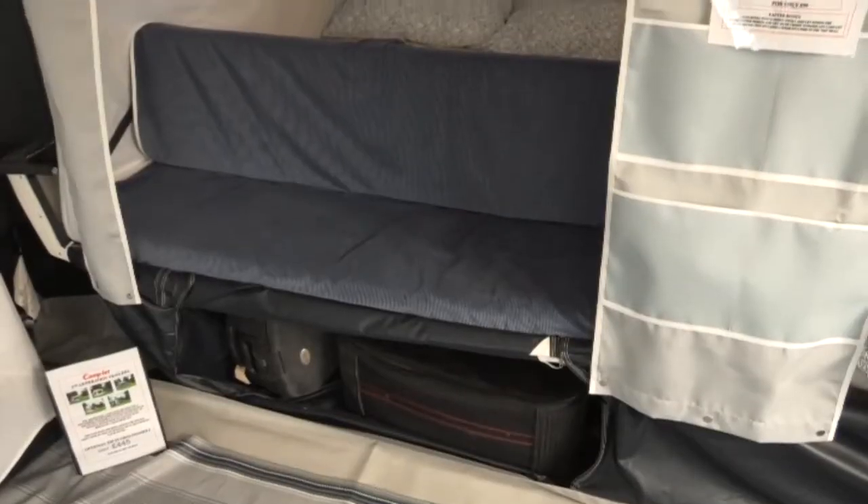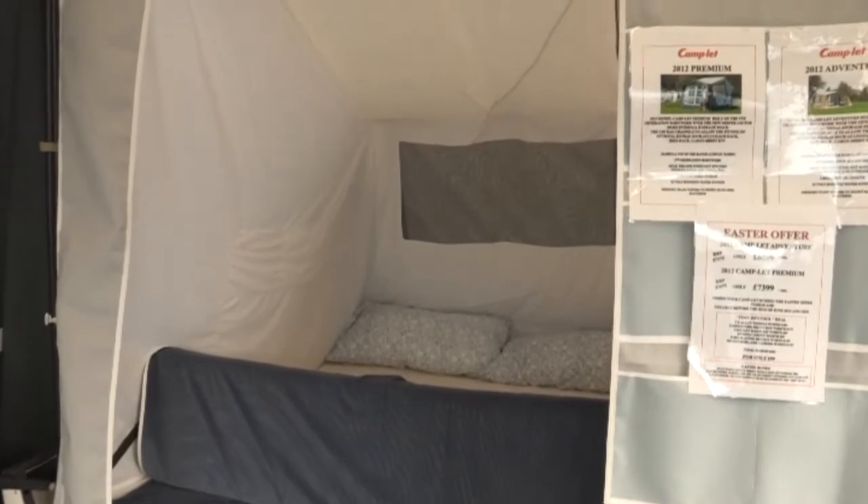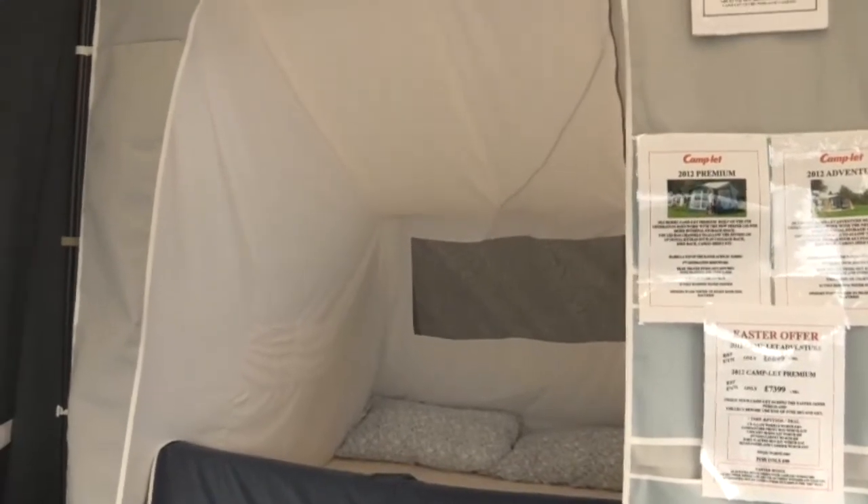The benefits of a trailer tent over a tent is that you don't sleep on the floor — your beds are high up and off the ground. You've got a proper mattress, and we have mattress toppers for extra comfort. The damp can't get into your back, and it's just a lot warmer overall.